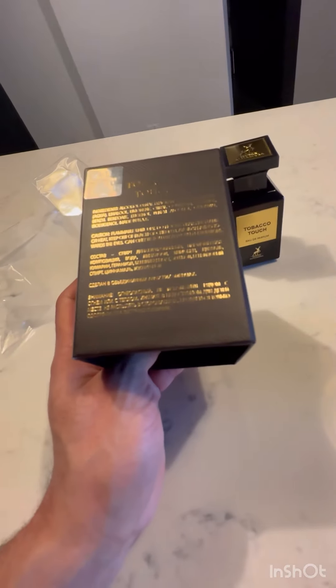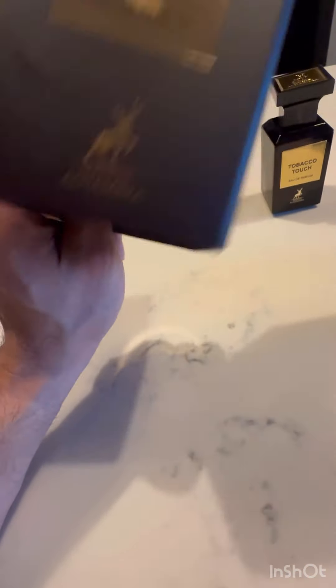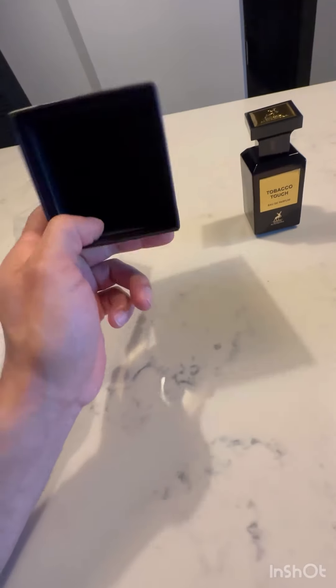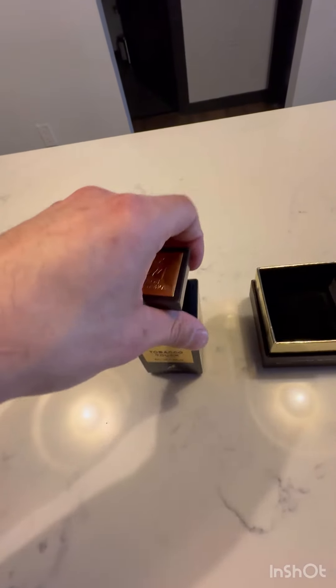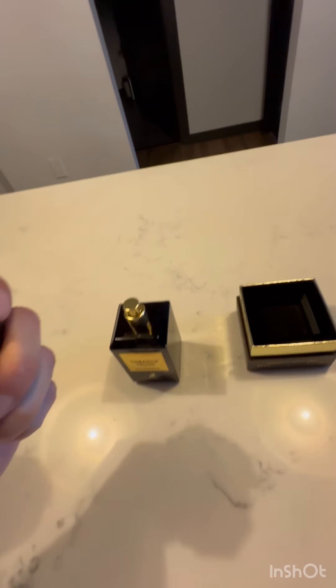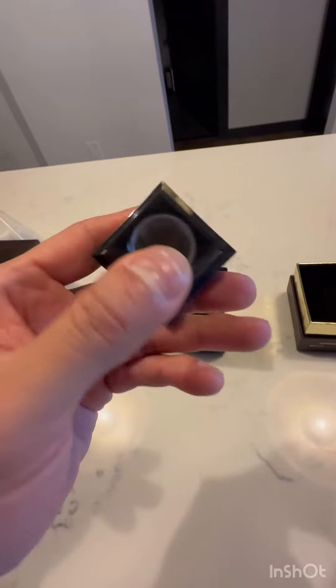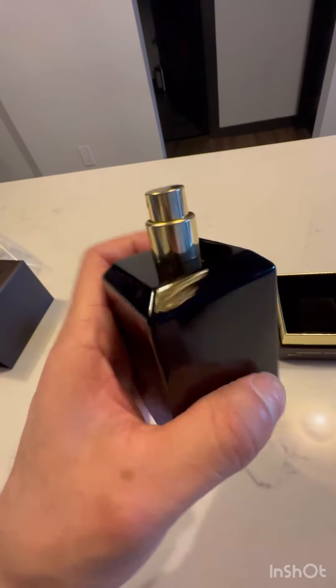This is from Amazon and I'll post a link depending on whether it's good or not - if it's bad I won't bother, but if it's very good I'll post a link. I'm not an affiliate, I don't make any money off this stuff. I just do it for the fun of it, spend my own money and give honest reviews. I don't get any of this stuff for free. The container is obviously glass, not plastic.